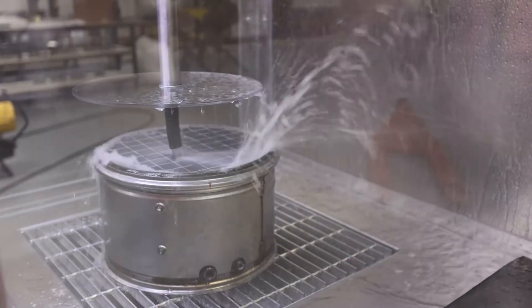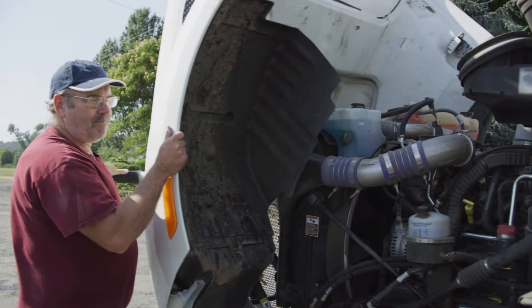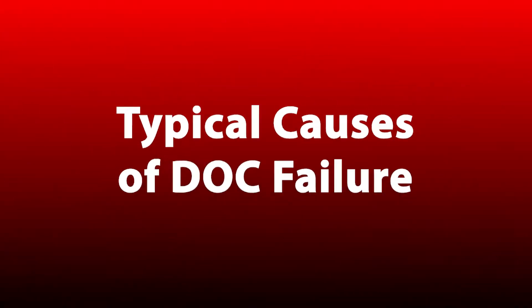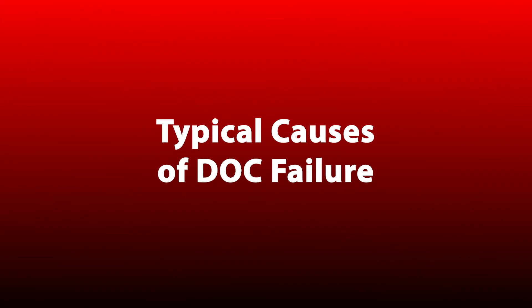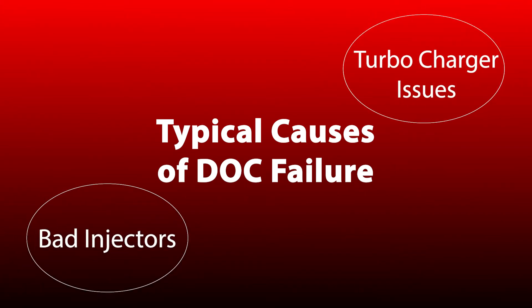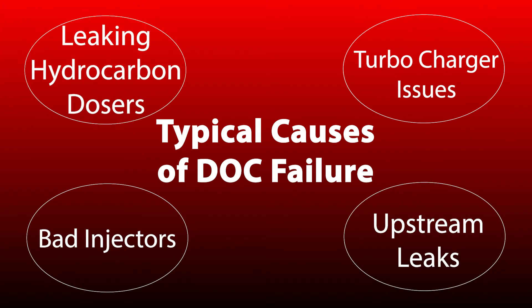The DOC should be cleaned every time the DPF is cleaned. The DOC will fail prematurely if there are other engine-related issues. Typical causes for the DOC to fail are bad injectors, turbocharger issues, upstream leaks in the after-treatment system, or leaking hydrocarbon dosers.